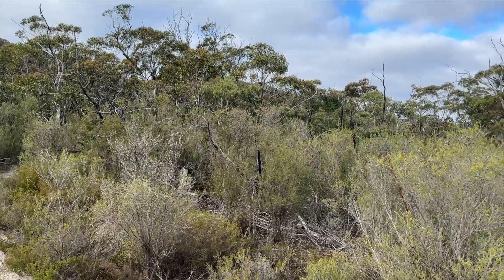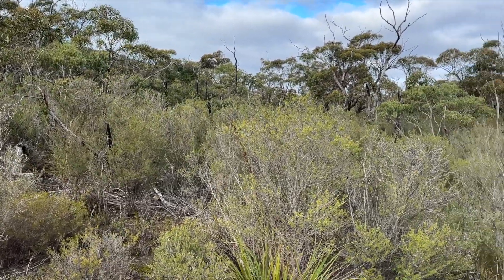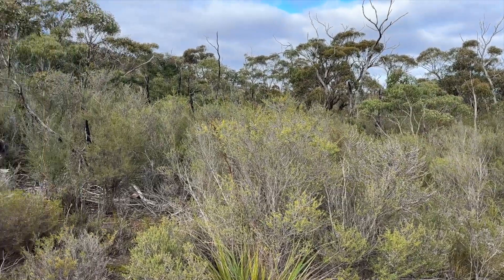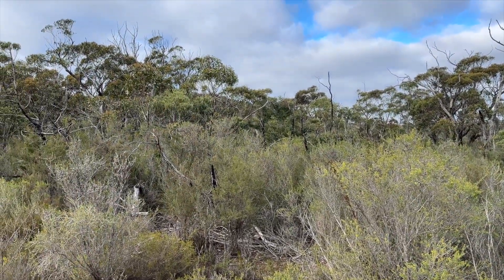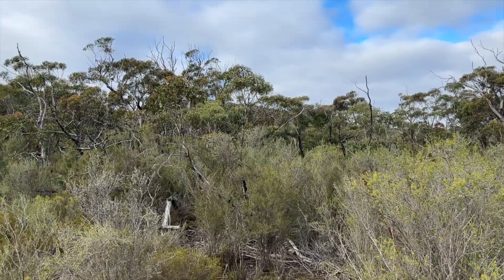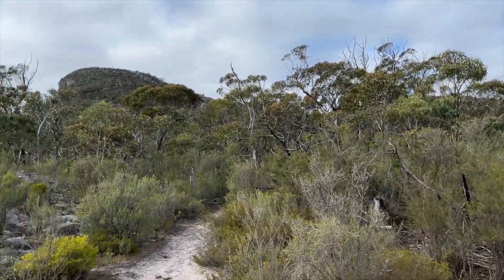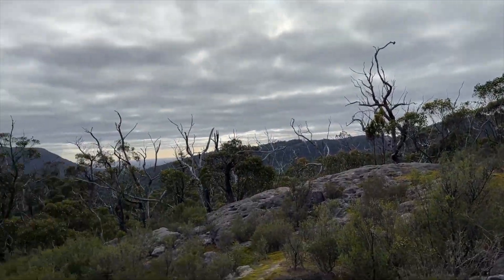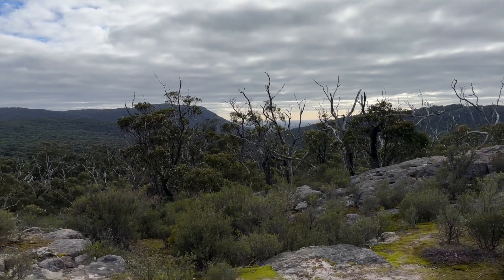We're just heading up Mount Rosea now. The track kind of sidles around the back of it and then we'll go up. Through the trees you can see a sloping spur, and that'll get us up on the escarpment. The old track used to go through the cliffs at the front years ago. It's a bit gray and overcast and one-dimensional today.